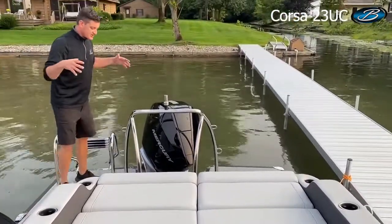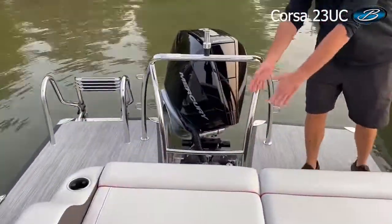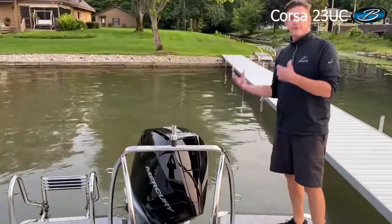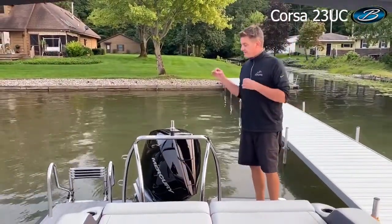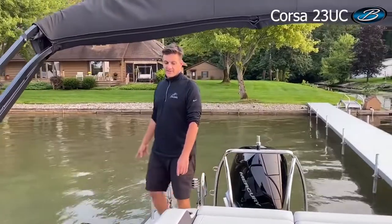We pay a lot of attention to our stern swim decks — they're massive. They're easy to walk back and forth and there's good room between everything. This is such an important part of any boat because the kids are swimming back here, they're getting ready to go tubing, or if you're at the sandbar just hanging out with friends it's a very used, very popular part of the boat. Of course, we've got our boarding ladder back there too.